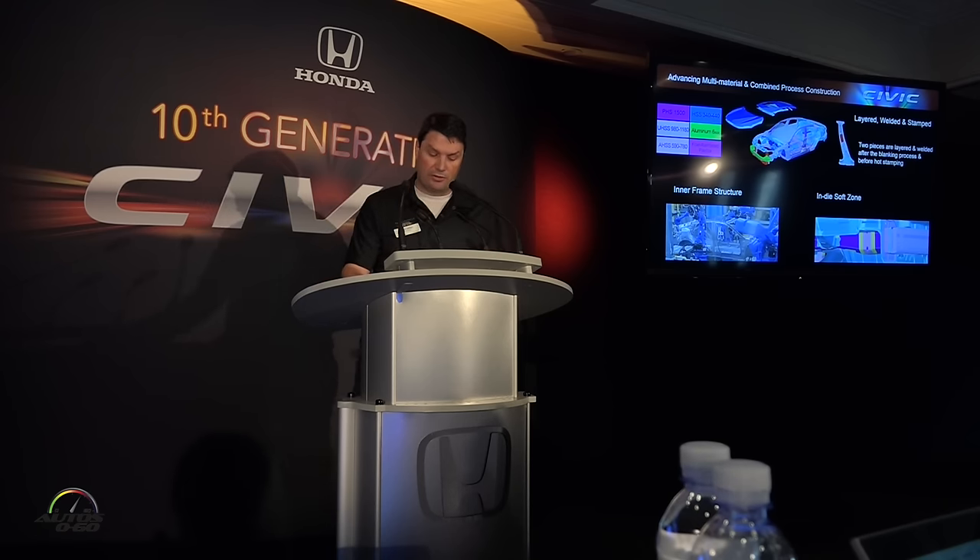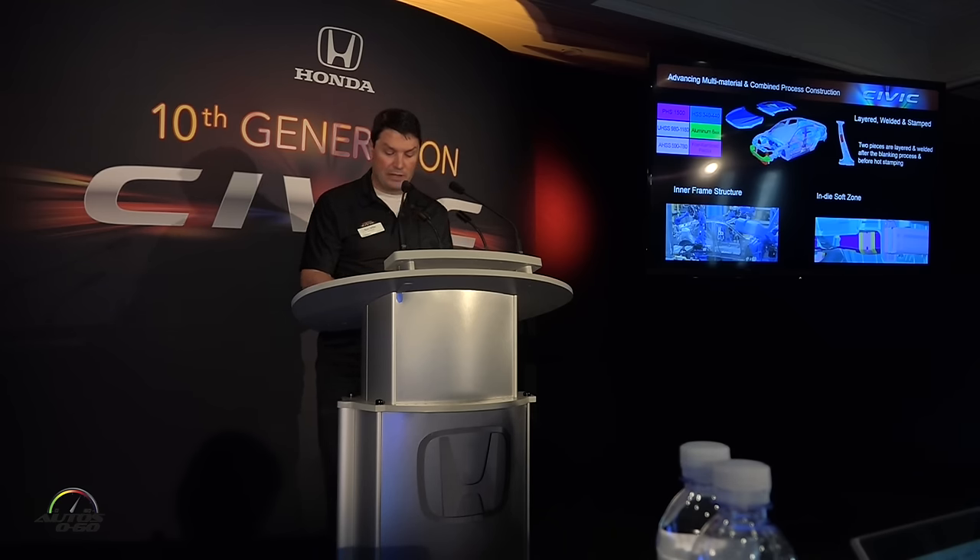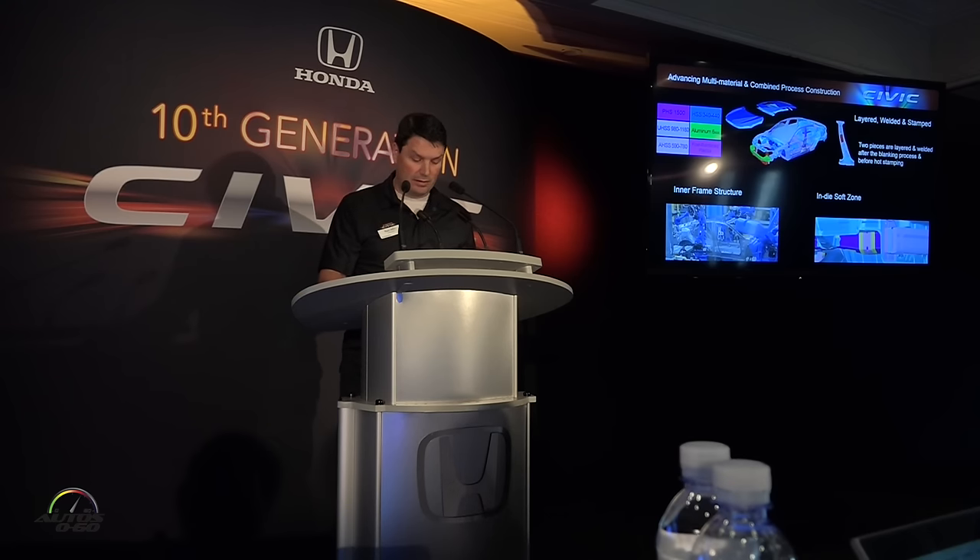There are two major challenges to achieve this. First, when you apply high-strength steels, the weight savings comes from reduction in thickness. However, that automatically decreases your body rigidity, which is achieved through material thickness and section size, not through strength.